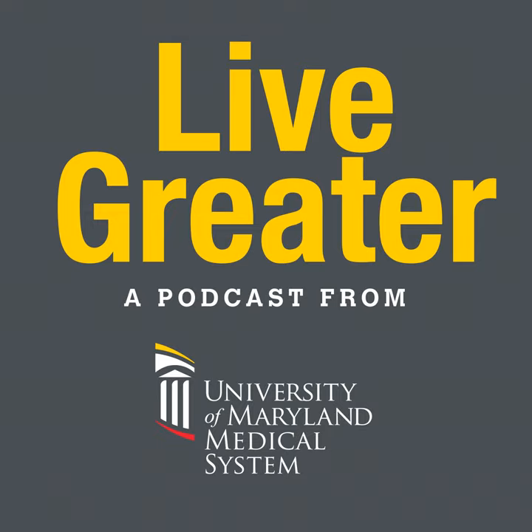Today I'm going to discuss the importance of vascular screenings, especially if you have a family history of vascular disease, high blood pressure, diabetes, or are a smoker, with Dr. Justin Nelms. He's the Chief of Vascular and Endovascular Surgery at University of Maryland Baltimore Washington Medical Center. Welcome to the Live Greater podcast series, information for a healthier you, from the University of Maryland Medical System. I'm Scott Webb.